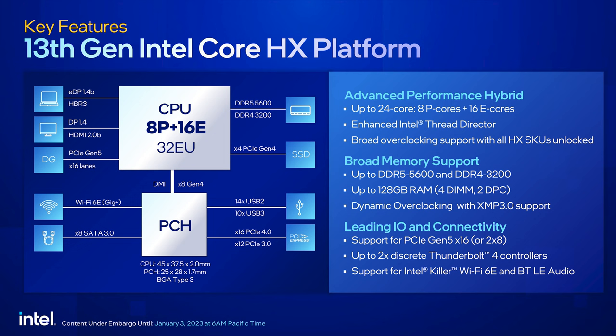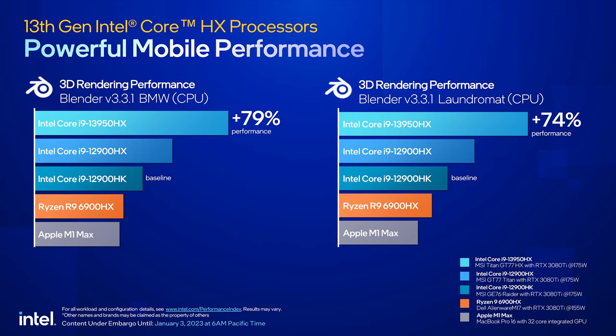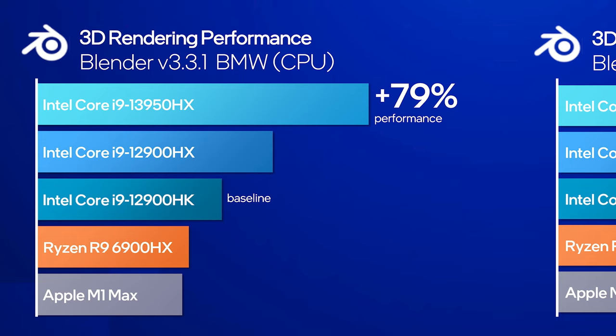These are likely to be productivity powerhouses, and Intel seems to think so too, as they provided some first-party benchmarks for us to gawk at. In the BMW scene in Blender, they're quoting 79% more performance than the 12900HK. The 12900HX is the one to be comparing to here, which is already something like 20 to 30% faster than the 12900HK. But honestly, it looks like the majority of the performance improvement is thanks to the doubled E-cores, maybe a hair faster clock speeds too, but still an improvement nonetheless.